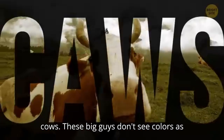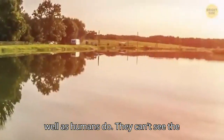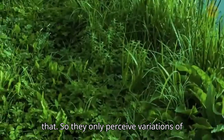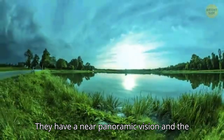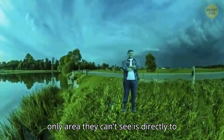Now let's move on to cows. These big guys don't see colors as well as humans do. They can't see the color red because they don't have the necessary receptors in their retinas for that. So they only perceive variations of blue and green. Also, they don't like it when someone approaches them from behind — they have a near panoramic vision, and the only area they can't see is directly to the back.